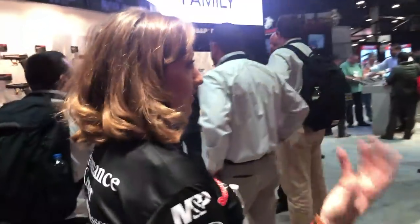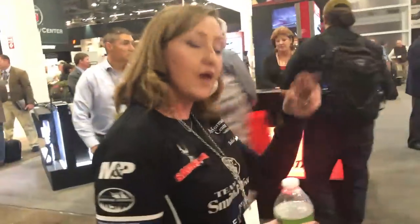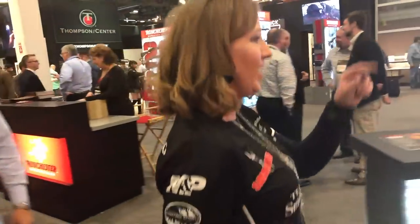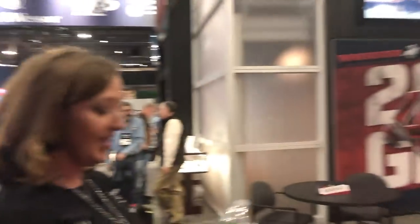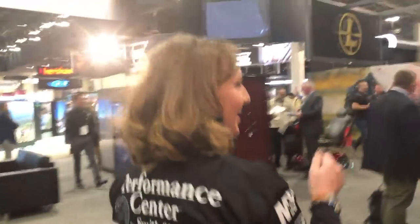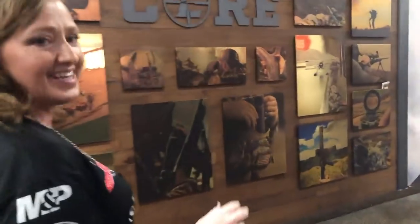I mentioned Project Child Safe before and how important safe storage is. I want to take you to one of my favorite safe companies that truly believes in this message. They give you so many different options to safely store your firearms, whether it's a handgun safe or something bigger. They have all sorts of awesomeness — even vault doors if you're lucky enough to have a dedicated room in your house. A man cave or a girl cave, however you want to call it. And here we are — Liberty Safe.